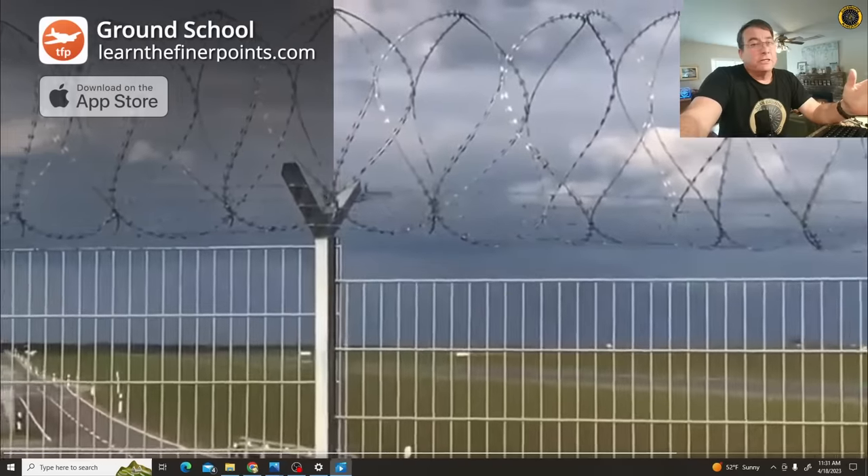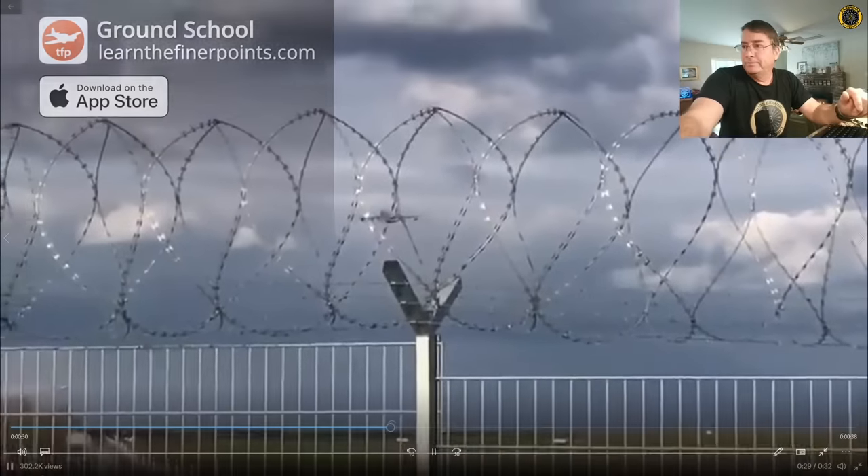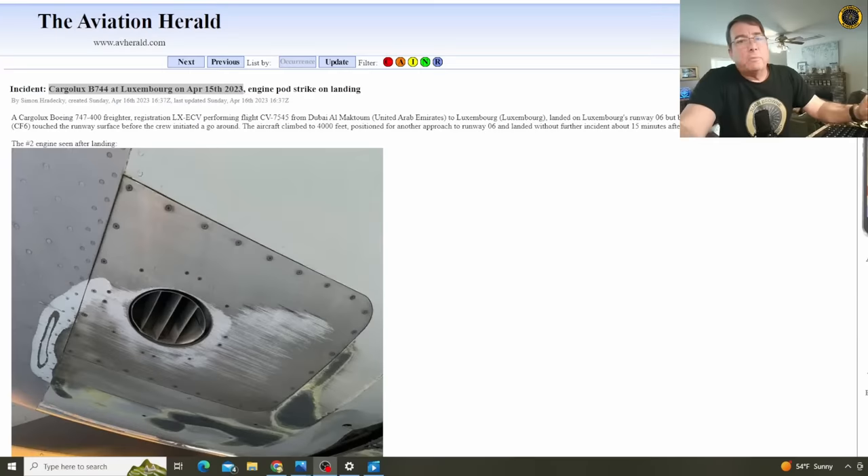It happens. It can happen to any of us, especially on these long hauls. Let's check it out. It's Tuesday, April 18th. My name is Juan Brown.